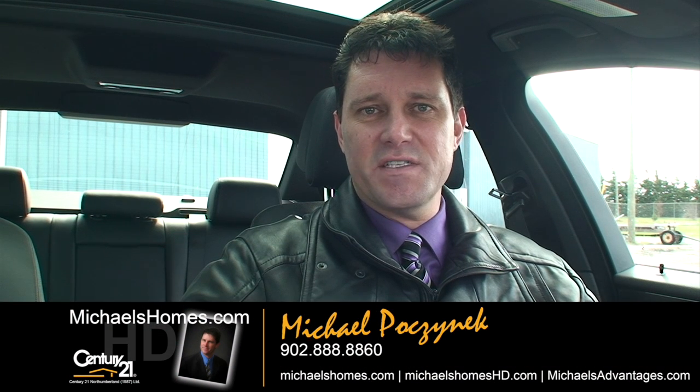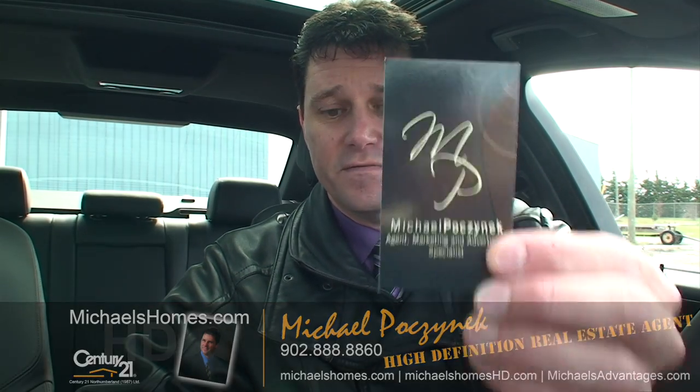Good day everybody, Michael Posnick here, Century 21 Northumberland, your high definition real estate agent, as this business card here proves.